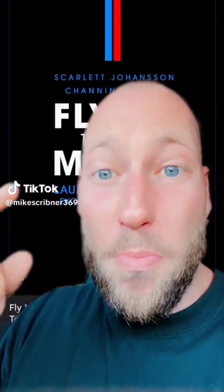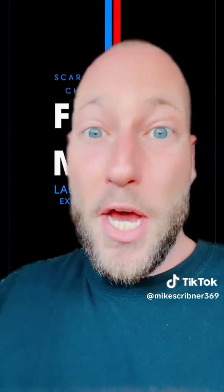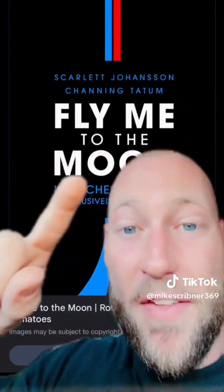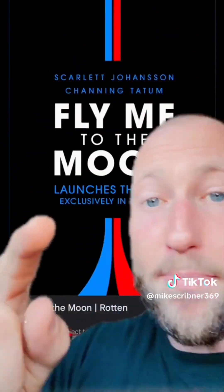Have y'all seen the new movie with Scarlett Johansson and Channing Tatum called 'Fly Me to the Moon'? They're trying to say that of course we didn't go to the moon — it was a space race against Russia for national security. Like, duh, you didn't know that? This is just damage control. This is panic. This is TikTok getting banned. This is over a billion flat Earth and truth views. That's just what this is.